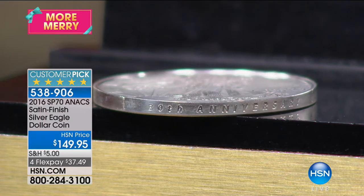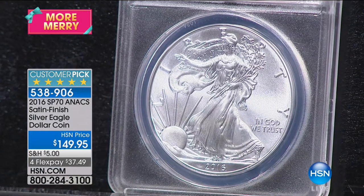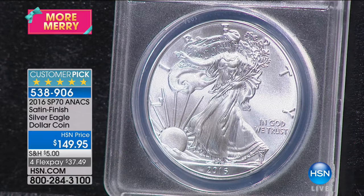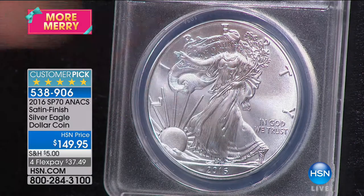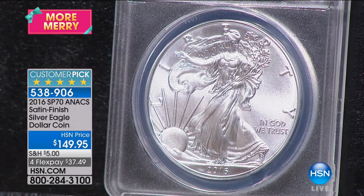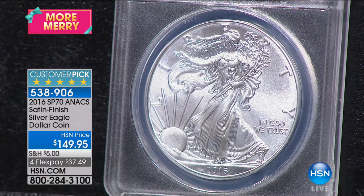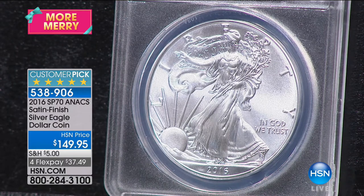The 20th anniversary coin was the very first SP or satin finish coin — actually a reverse proof coin — that they did in 2006. They did 250,000 of that coin; it sells for about $1,100 in this condition. I've got this coin, which is substantially rarer at 186,000, but still for $149.95, because I bought more than anybody else on the planet of these things.